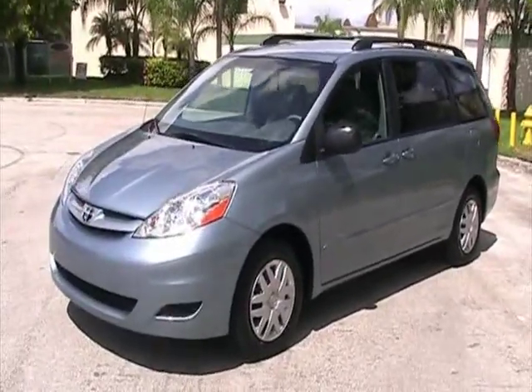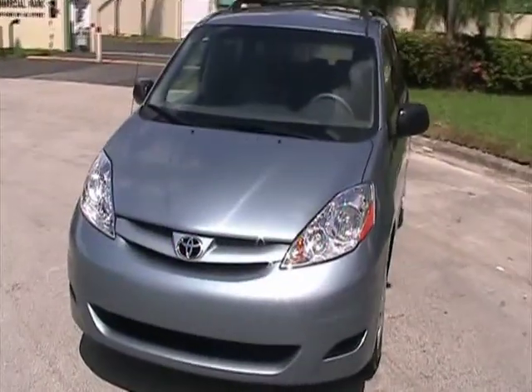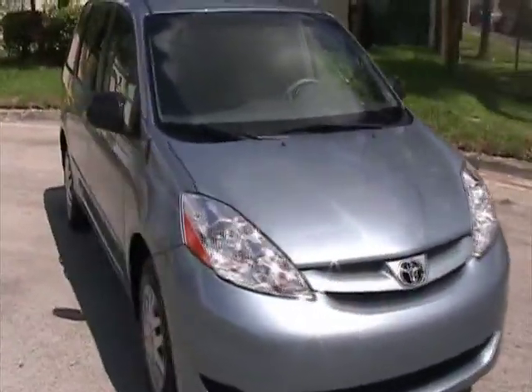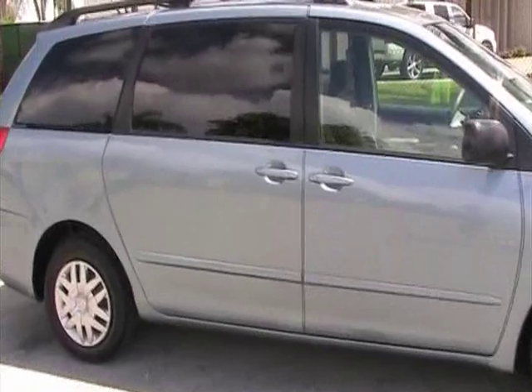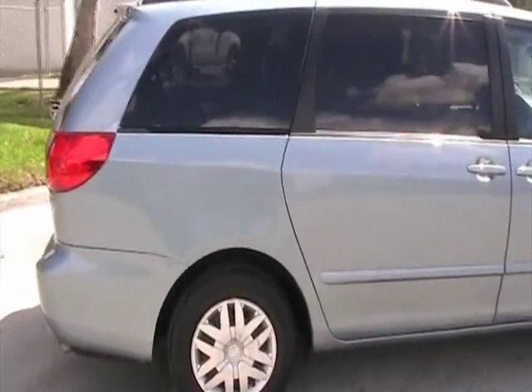Welcome to Southeast Car Sales. This is a 2008 Toyota Sienna LE. It's got about 25,000 miles. It's in very nice condition inside and out. It's a light blue color with gray interior. It also comes equipped with a DVD system for the rear with two wireless headphones and remote control.